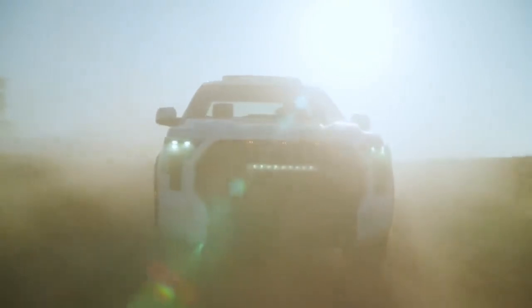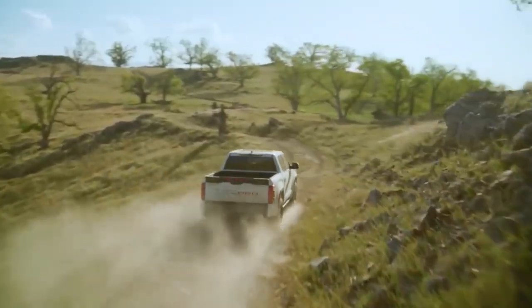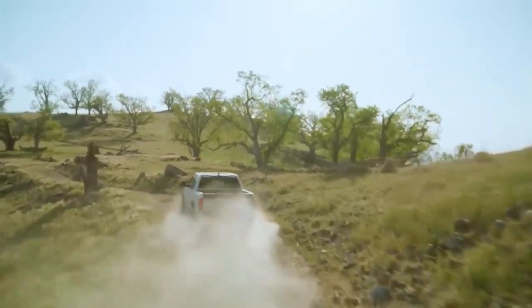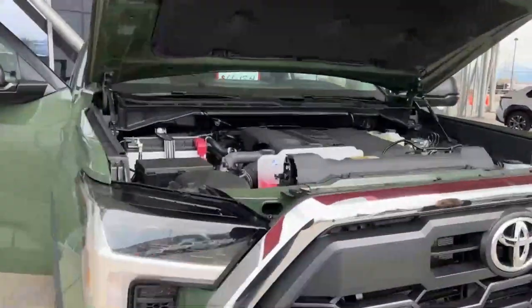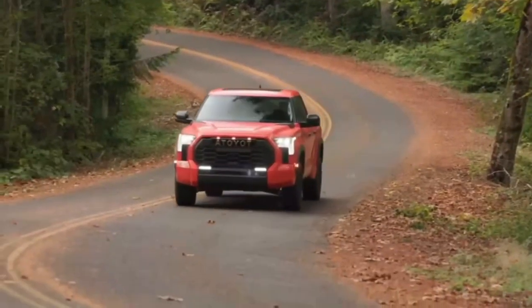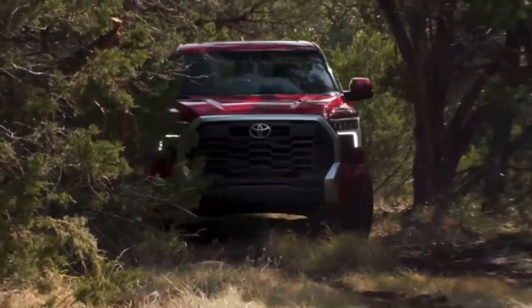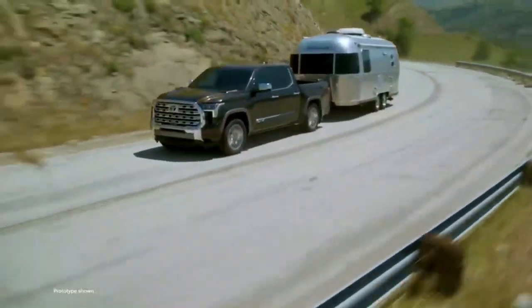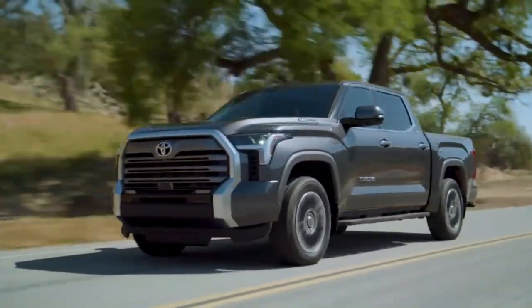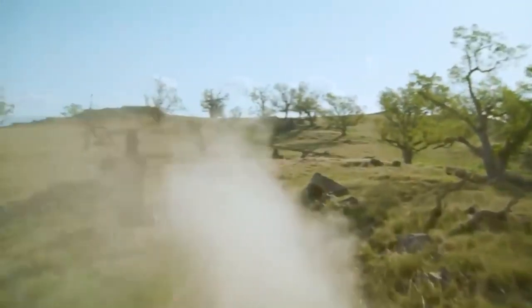Powerful engine: when it comes to performance, the Toyota Tundra 2024 delivers in spades. The truck offers a brand new engine lineup, providing you with a choice between a powerful V6 engine and an even mightier V8 engine. These engines have been meticulously designed and engineered to offer enhanced horsepower and torque, ensuring exceptional towing and hauling capabilities. Whether you're tackling tough jobs or seeking an adrenaline rush, the Tundra has the power to get the job done.